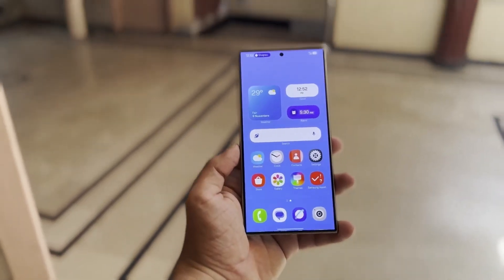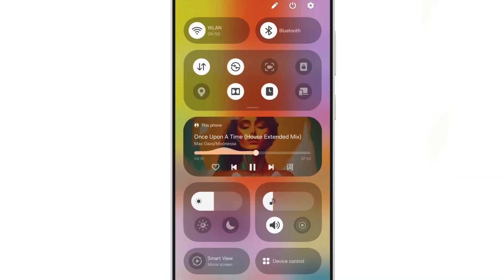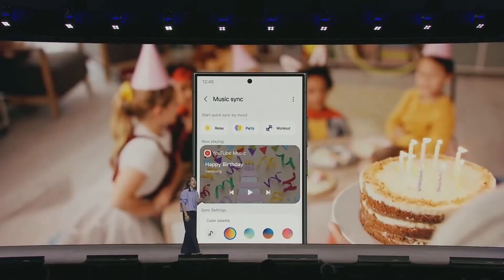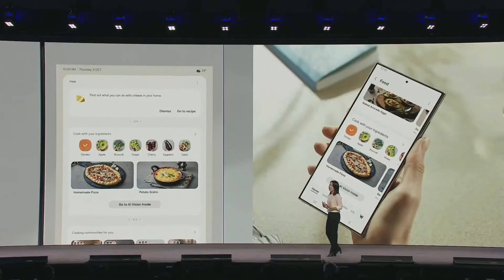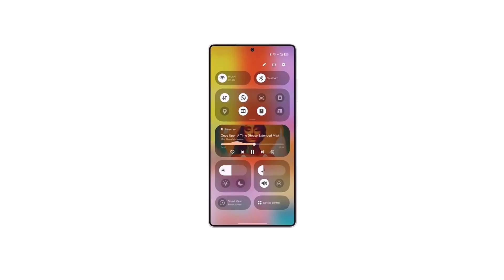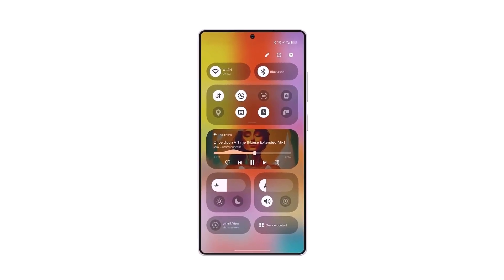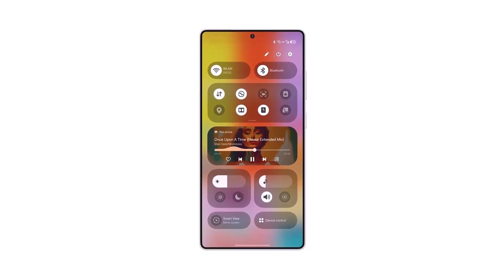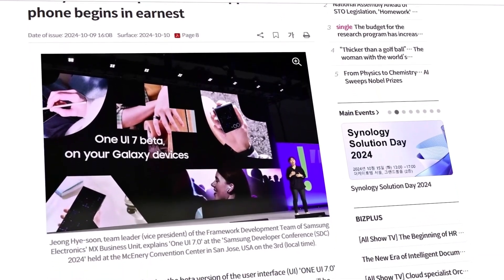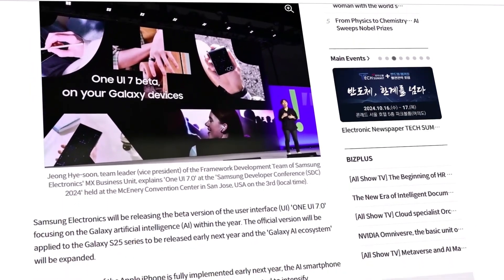The final version of One UI 7 is rumored to be announced alongside Samsung's highly anticipated Galaxy S25 series next year. There's even been speculation about whether we'll see One UI 7.1 alongside these new devices, though it remains uncertain at this point. Samsung seems to be focusing on refining One UI 7, with reports from ET News highlighting that the company is conducting rigorous internal testing to enhance stability and ensure a seamless experience.